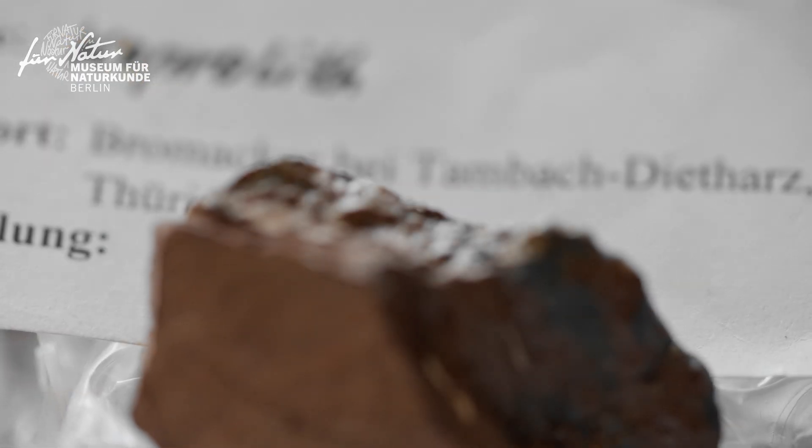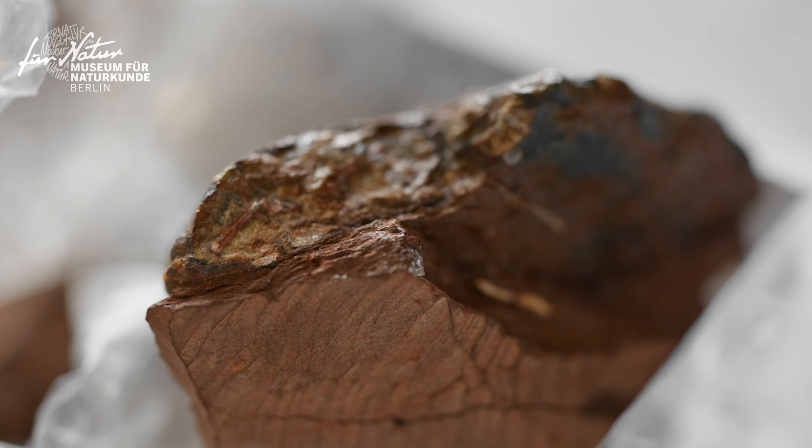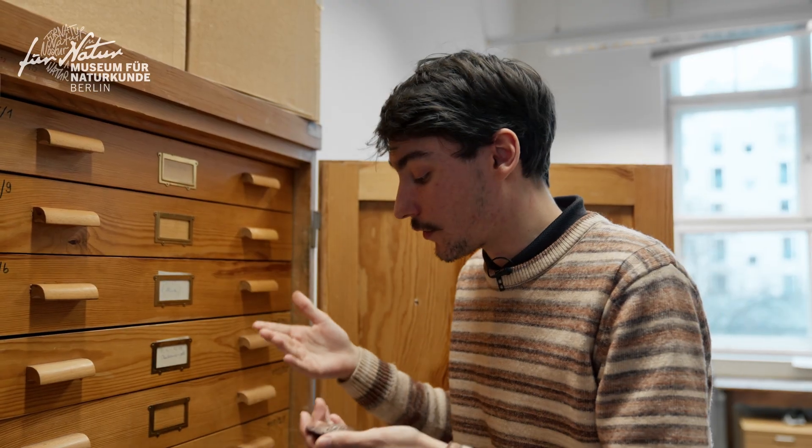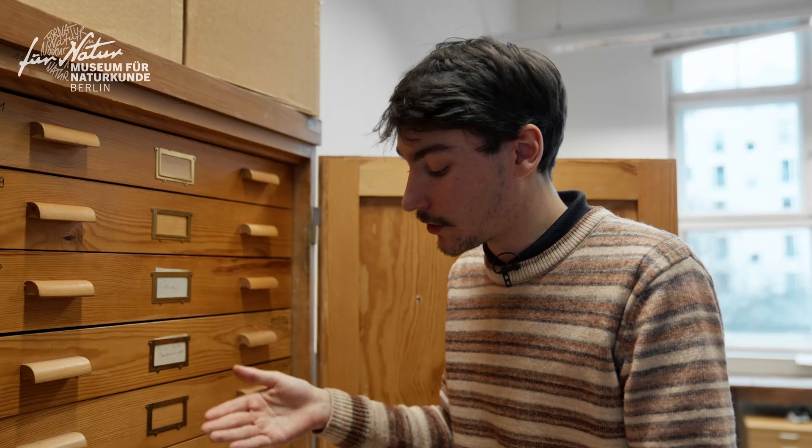We do not see the bones on the surface — they are inside. The only way to tell what animals are preserved inside was to basically destroy the specimen by making thin sections and then looking under the microscope. It gives really good results, but in the end the specimen is destroyed.